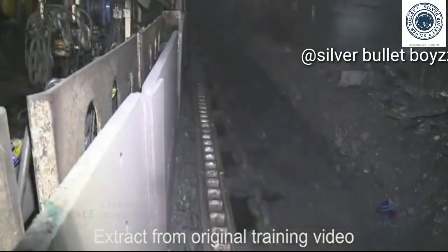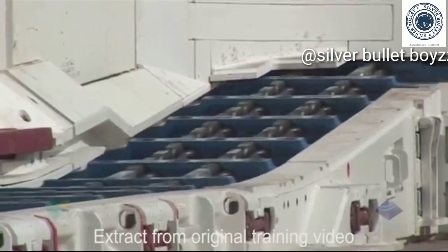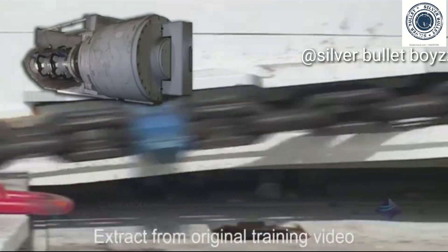The conveyor is made up of two large chains with flight bars attached. It is housed within the pan line and moved by motor driven sprockets located at both the main gate and tailgate.